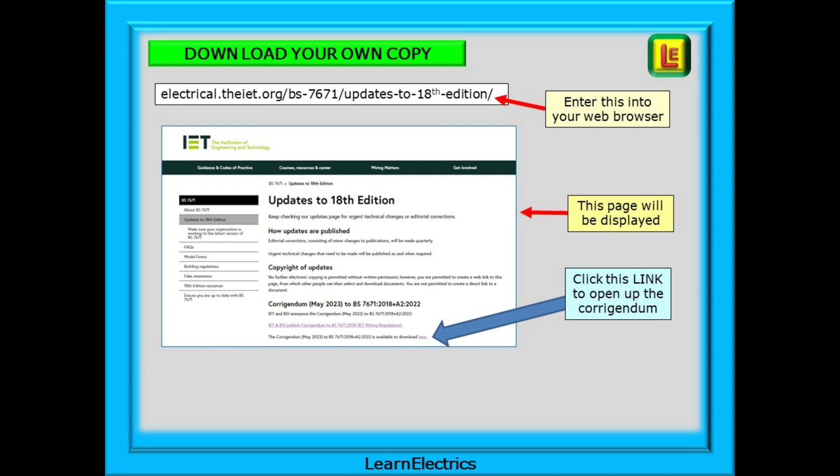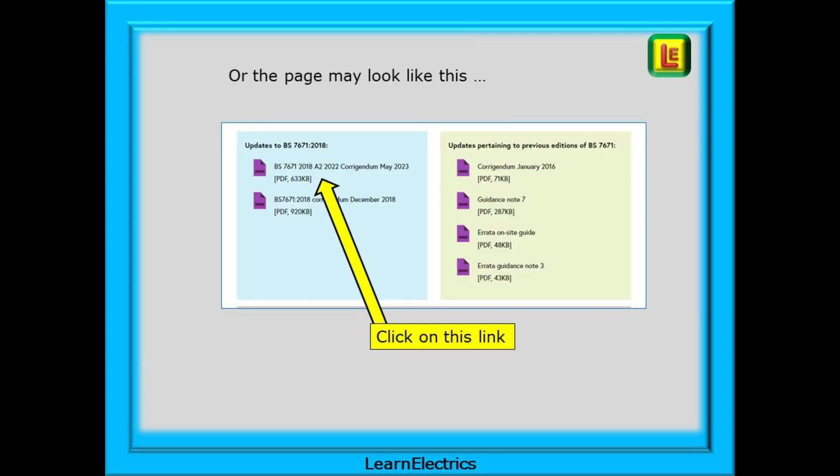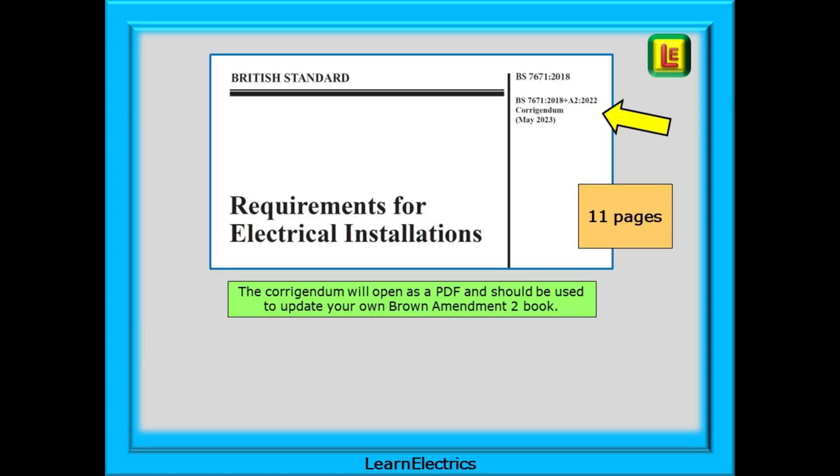A page will open up and a link will be made available to you to go to the PDF file on the IET website. Or the page may look like this — I've found both pages available to me. Again there's a direct link to the PDF that you can use. When the PDF opens the first page should look like this with the Corrigendum details on it. This PDF can be saved. We should use the Corrigendum to update our own copy of the Brown 18th edition Amendment 2 book, and we should all be working from the Brown book now.